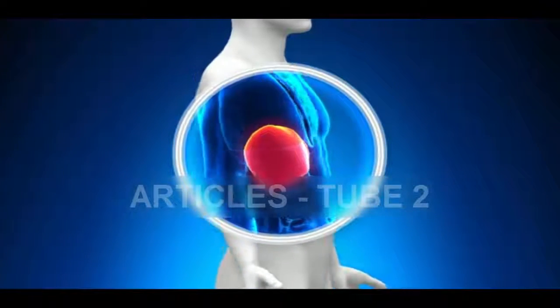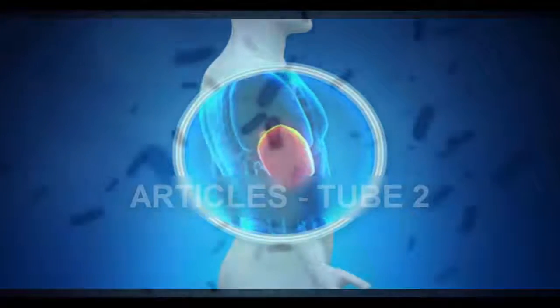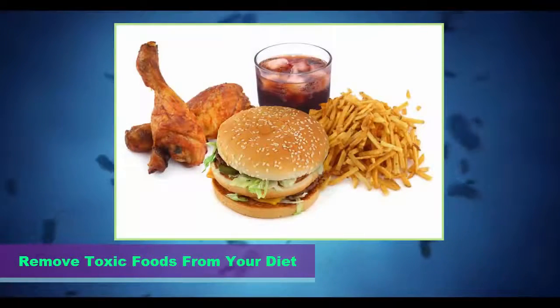Here are the 7 steps for liver cleanse. Step 1: Remove toxic foods from your diet.